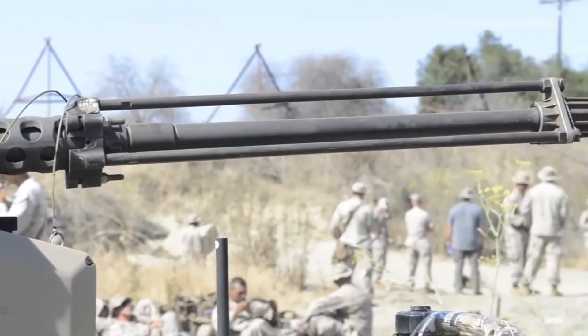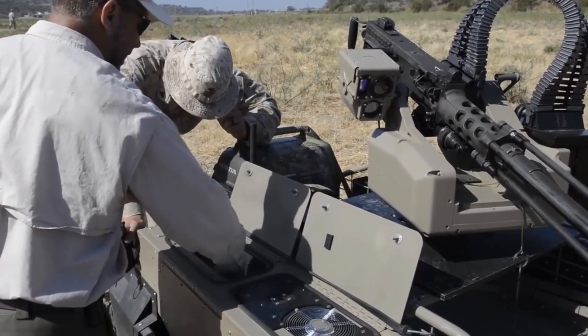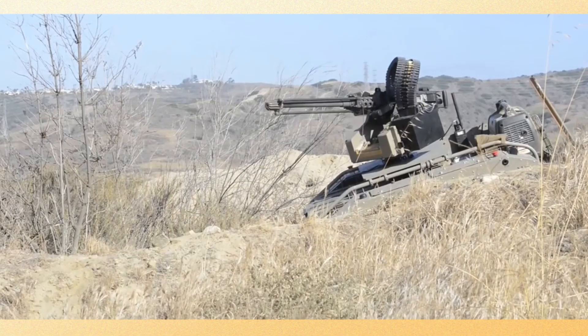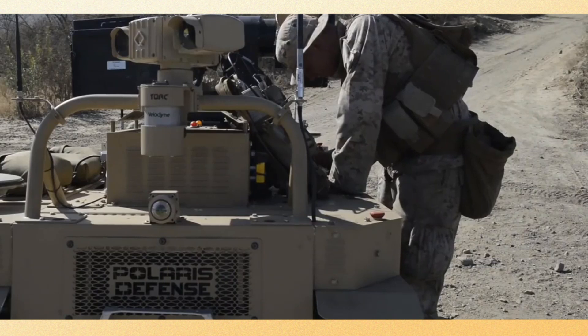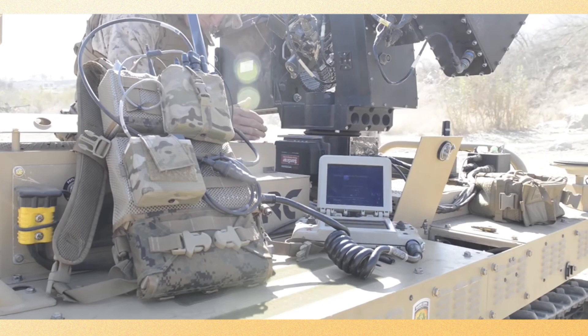What exactly is MARS and why was it created? The Modular Advanced Armed Robotic System, MARS, is a remotely operated ground robot designed for military use. It was developed by Kinetic North America, a defense and security company, with the purpose of providing soldiers with a tool to assist in missions that could be dangerous or difficult to execute.